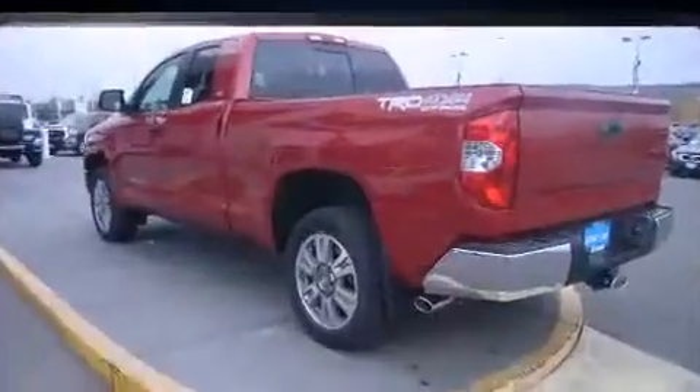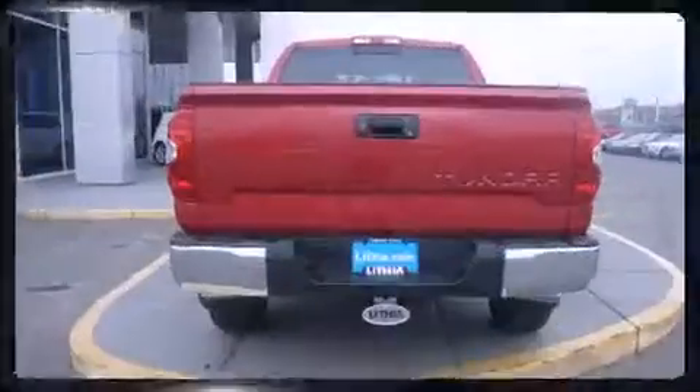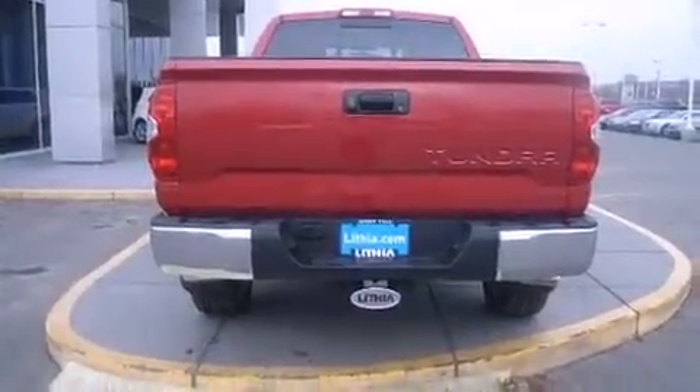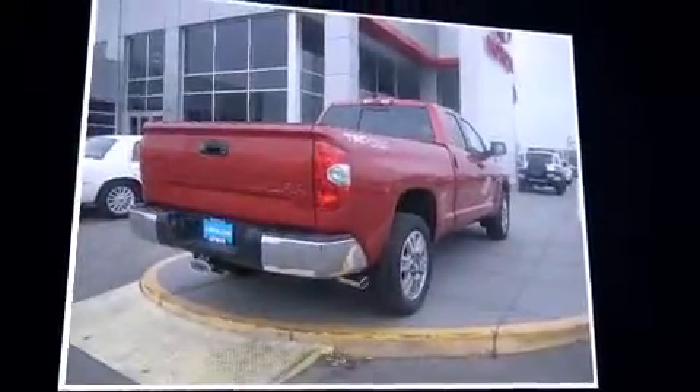A 4.6-liter V8 engine pairs with a sophisticated six-speed automatic transmission. For added security, Dynamic Stability Control supplements the drivetrain. Four-wheel drive allows you to go places you've only imagined.